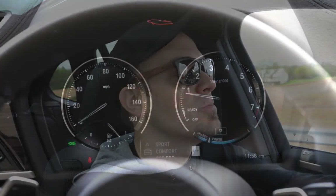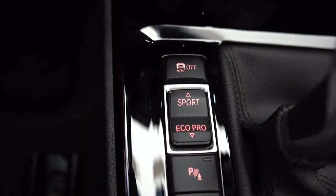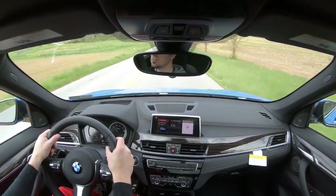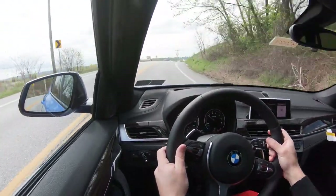Before we do any paddle shifter or acceleration test, I want to mention there are drive modes for the X1 — that button is located just to the left of the shifter. They adjust shift points, throttle response, and steering sensitivity. Let's put it in Sport — it immediately downshifted and is now holding the RPMs at a much higher level, giving you more power on demand.